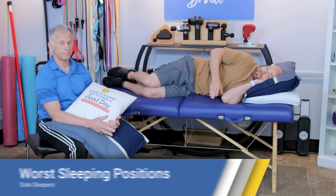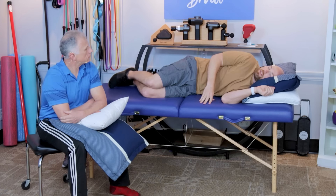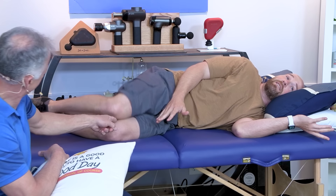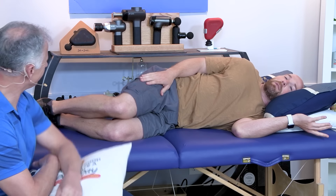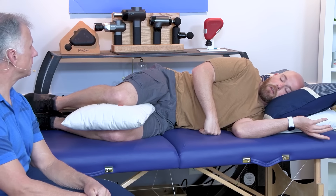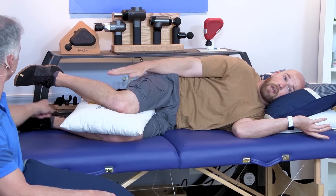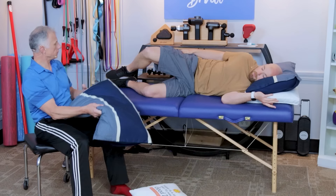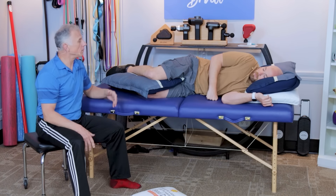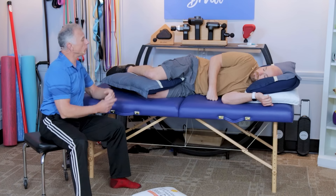The next position we're going to address is side sleepers. For hip, back, and knee issues in this position — if you're laying on your side, sometimes your knees get uncomfortable because they're knocking together. Sometimes people put a blanket in between, but the best option is often a pillow. It can be a small throw pillow, or some people may need to have their whole leg at the same level to eliminate hip pain, using a large pillow. They also make knee pillows you can buy that fit really well.